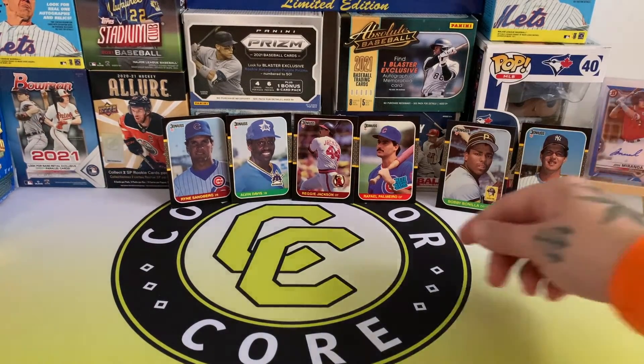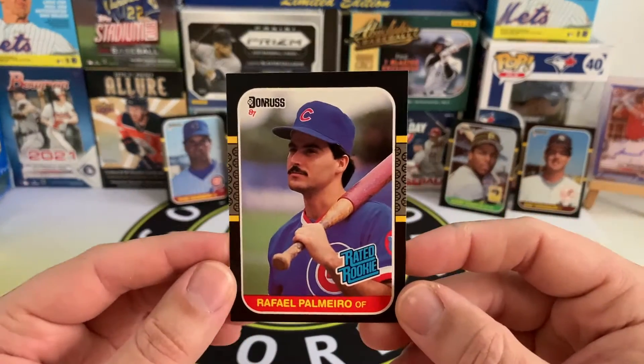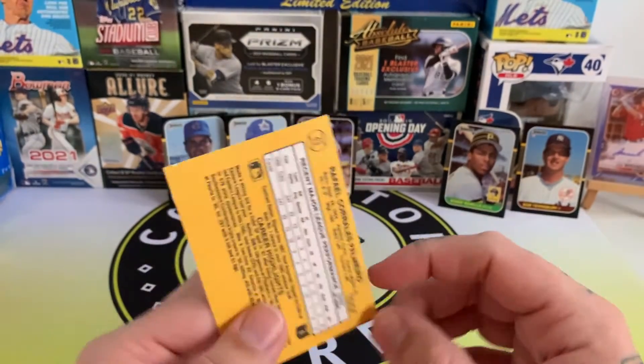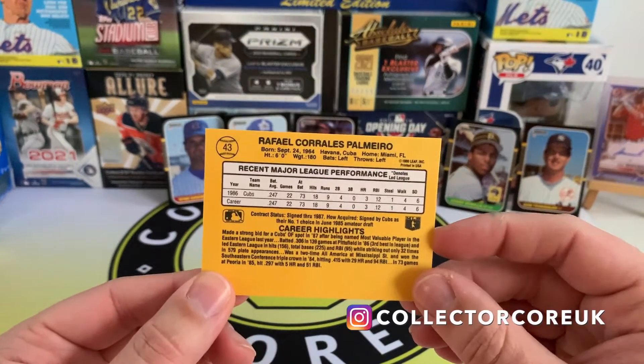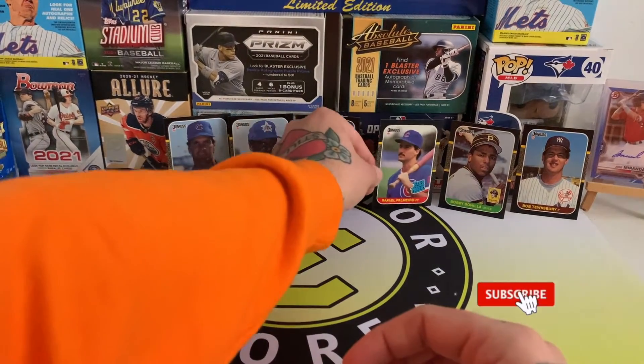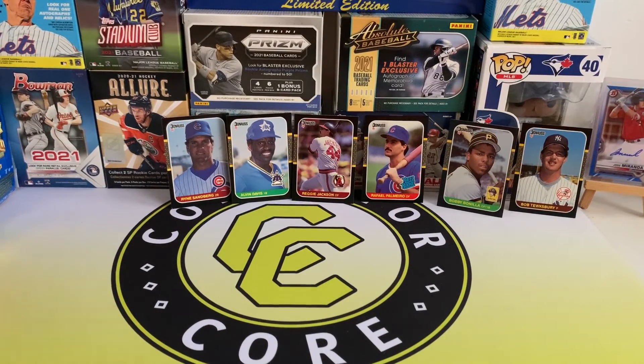That was a pretty fun opening. I'll probably definitely get some more of those. This rated rookie is probably the best card out of the set — didn't get any of the big ones though. Still looks pretty cool. We've got the Ryne Sandberg, the Reggie Jackson, and Bobby Bow as well. Hit the like and subscribe, I'd really appreciate it, and I'll see you in the next one.